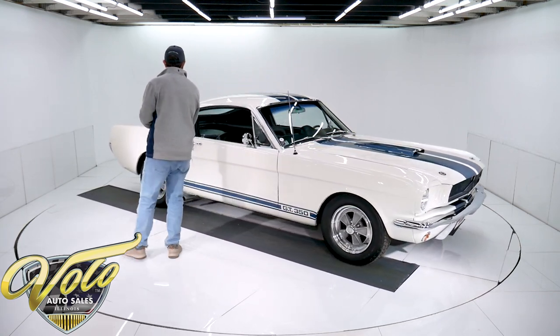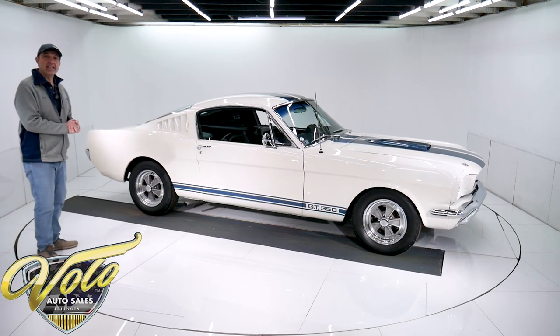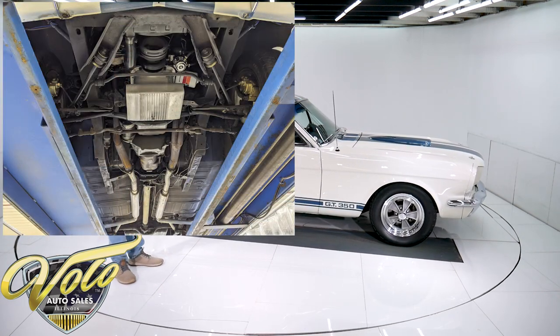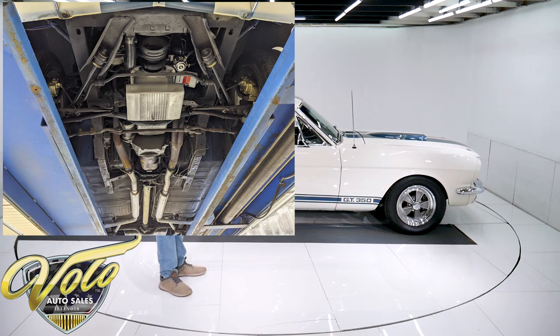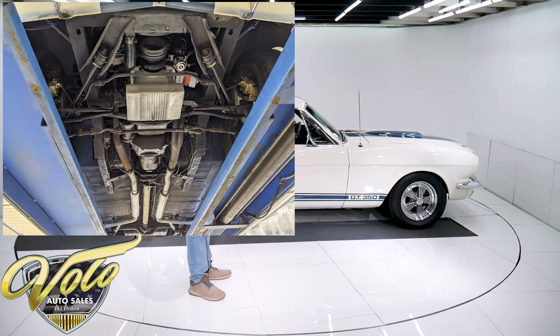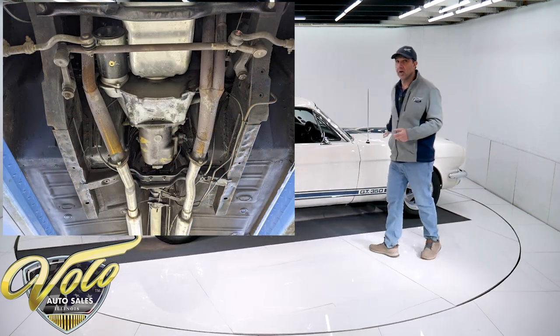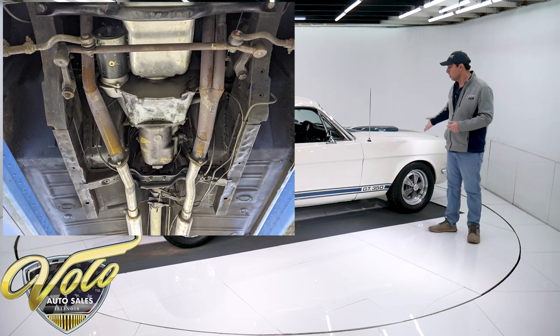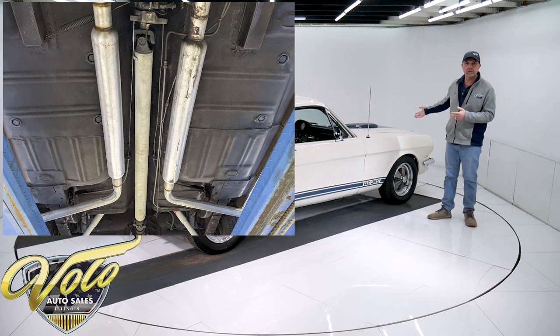Yeah, it's pretty cool — iconic looking car right here. Underneath is very respectable. It's not a rotisserie car, so it's not polished underneath, but it's all real good. The floors, frame rails — it's all been restored. It's all good, clean metal front to back. The front end looks like it's been all rebuilt — bushings and steering components. A lot of that looks really fresh.